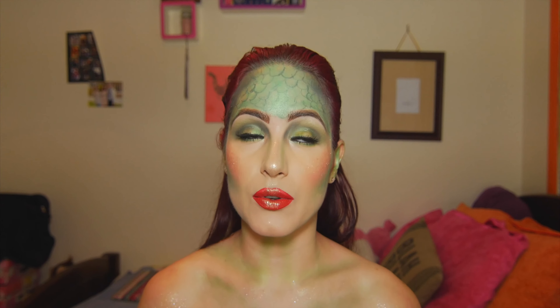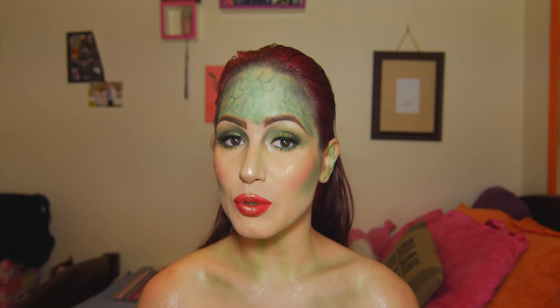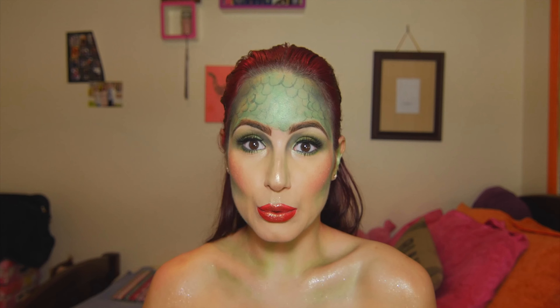There are plenty of mermaid tutorials, but mine is really easy. I use all eyeshadows and liquid liner, so you don't need body paint or anything like that. I really love, love, love the way these came out, and I'm super excited about it. So I hope you guys love this look just as much as I do. If you want to learn how to become a mermaid, please keep watching. Thank you so much for watching. Please subscribe and give this video a big thumbs up. I'll see you in a few seconds.